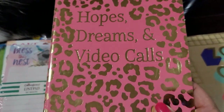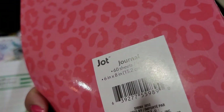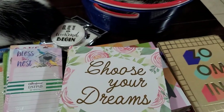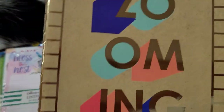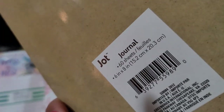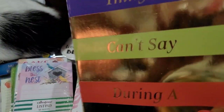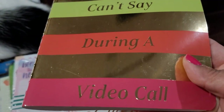Let me turn it — same thing. This one says 'Zooming,' same thing. And this last one says 'Things I Can't Say During a Video Call' — okay, let's be happy!